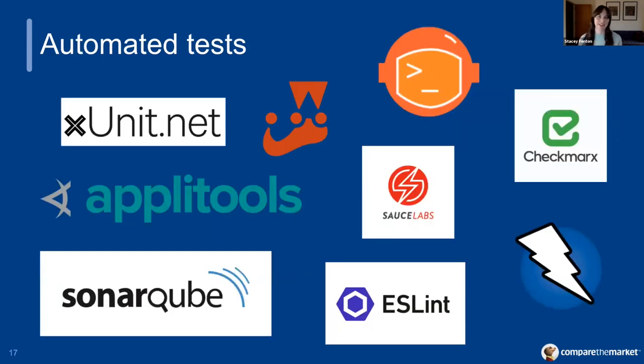What kind of automated tests are we running in these PR environments? We've got C# and JavaScript unit tests running using xUnit and Jest, and any failing tests or code coverage falling below a certain threshold will block PRs from being merged. We also use SonarQube and ESLint to maintain code quality standards. We run integration tests using Newman to test our APIs. We run UI and visual regression tests using Applitools and Sauce Labs to ensure the site looks and behaves as expected across different browsers and devices. And we use Checkmarx and OWASP for our security checks to make sure we don't introduce any vulnerabilities in our code.